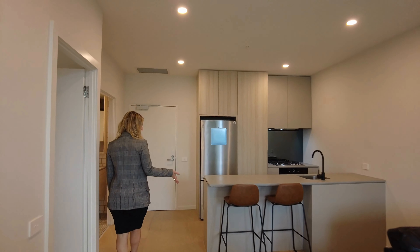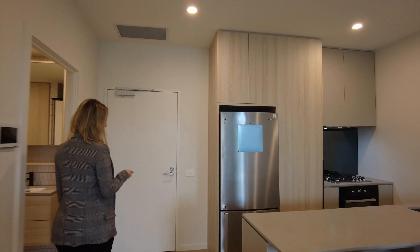Open plan through to the kitchen where we have a brekkie bench with bar stools, beautiful stone bench tops, and lovely details like the black taps and drawer handles. We have integrated stainless steel appliances, including gas cooktop, electric oven, and a dishwasher, and the fridge just tucked in beside the pantry.